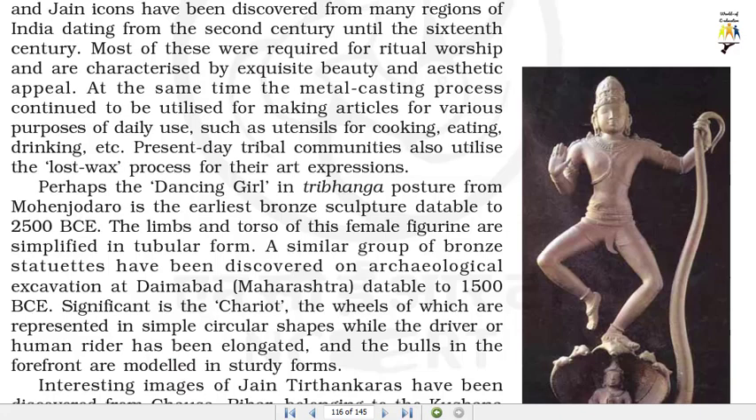Perhaps the dancing girl in tribanga posture from Mohenjo-daro is the earliest bronze sculpture, datable to 2500 BCE. The limbs and torso of this female figurine are simplified in tubular form. A similar group of bronze statuettes have been discovered on archaeological excavation at Daimabad, Maharashtra, datable to 1500 BCE.